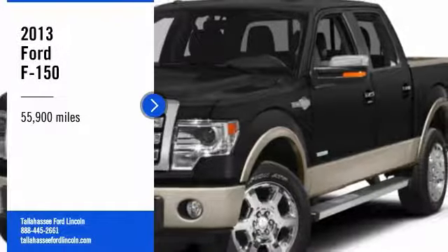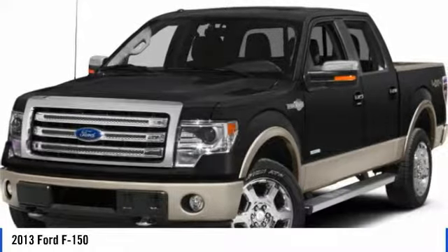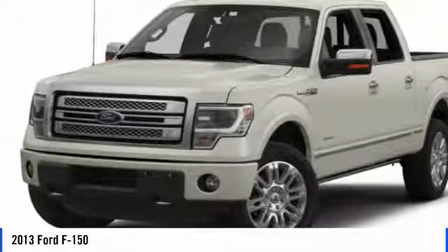Stop by and take a look at the 2013 F-150. A Ford F-150 knows how to handle any situation. It's built to follow orders, no whining.